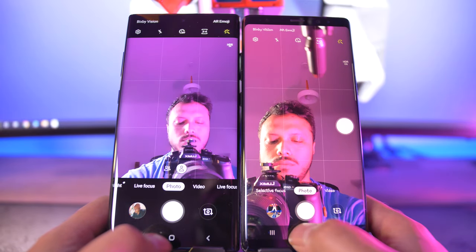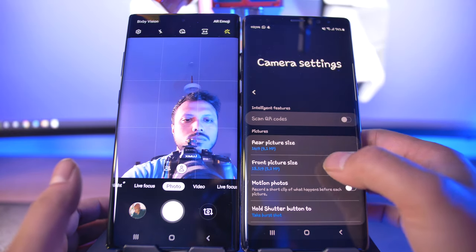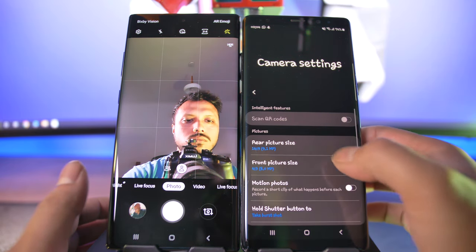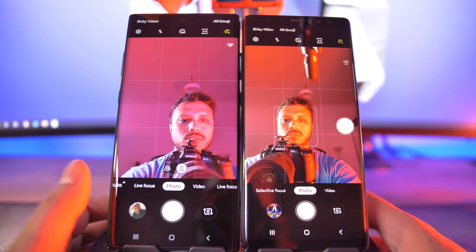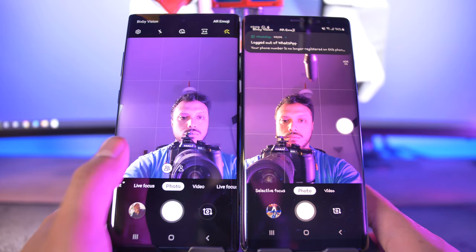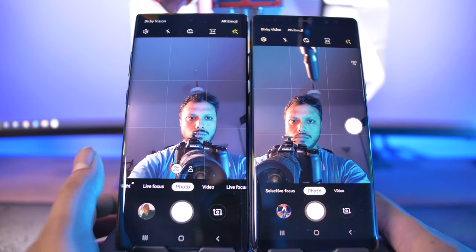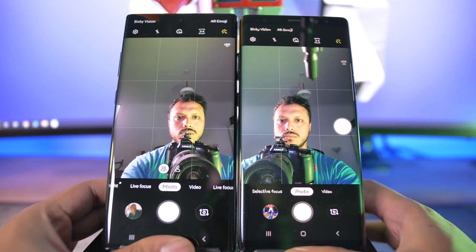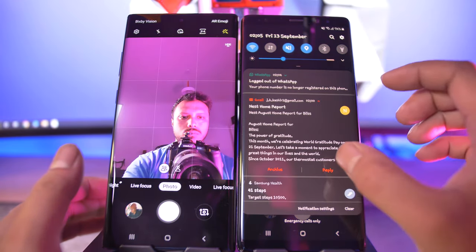Moving to selfie cameras: both have similar fields of view. The Note 10 Plus pretends to have two different modes — on screen there are two human icons — but the wider one on the left is the true focal length, and the narrower one on the right is just a sensor crop, a bit of fakery. Nevertheless it is a tad wider than the Note 8, and kudos to the Note 8 for being a two-year-old phone that still competes in this regard.